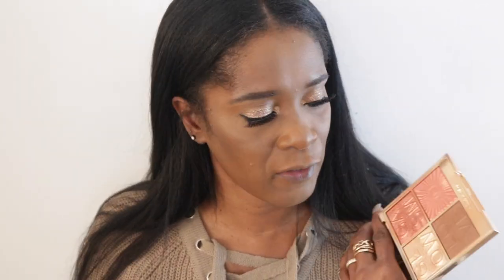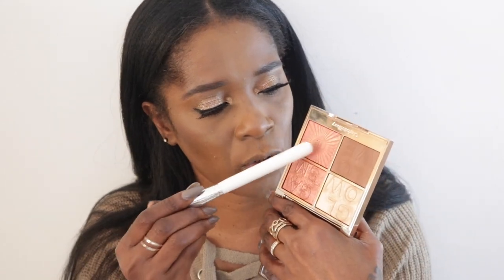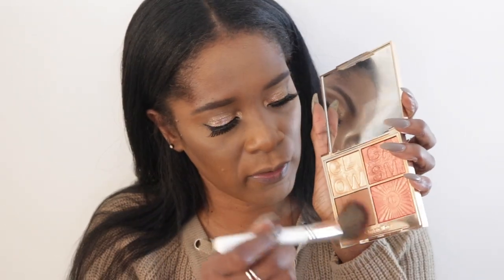For blush I'm using my Charlotte Tilbury Glowgasm Face Palette in Lovegasm. I don't reach for it as much even though I love it — there's just always something else when you have too much makeup. I like to mix the three darkest shades together and apply them as a blush on my face.